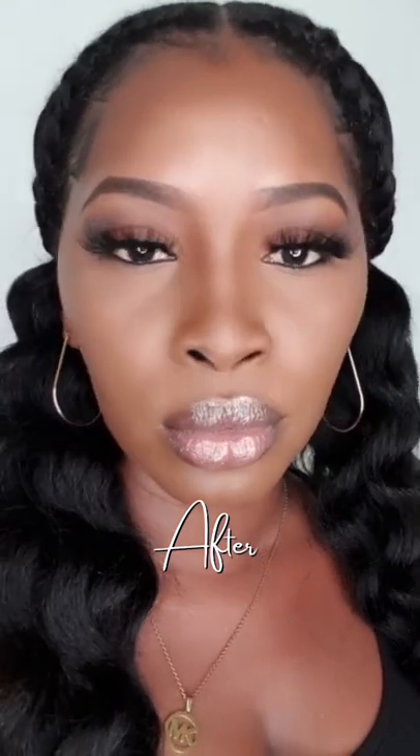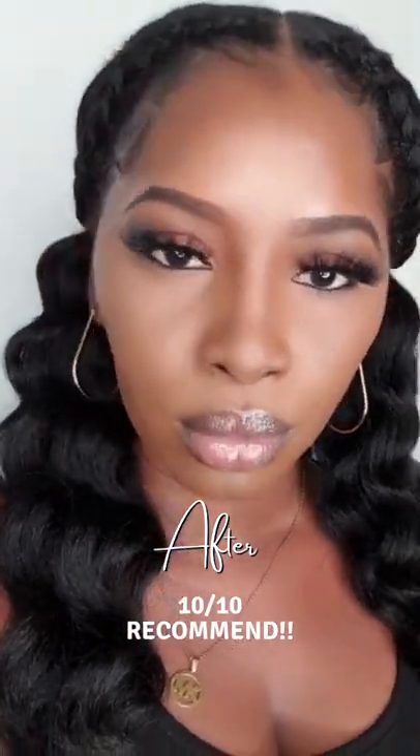The applicator is very cute and the lip gloss smells amazing. It basically plumped my lips instantly and I absolutely love it.